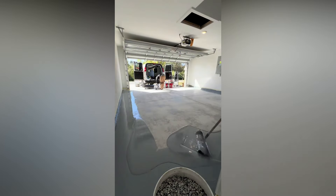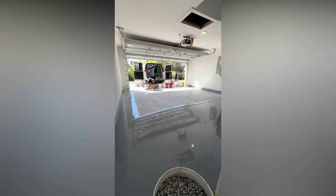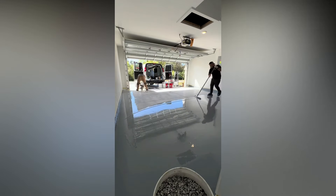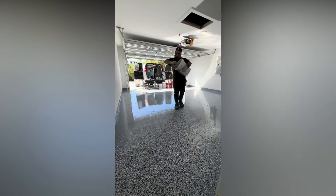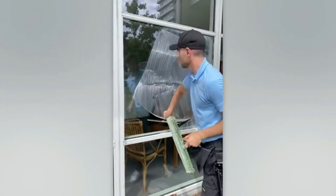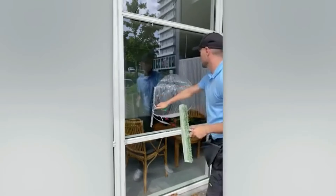It'll be fascinating to see the process from start to finish. A car would look incredible in the garage with that coating. This guy can erase smudges from glass with just one look.